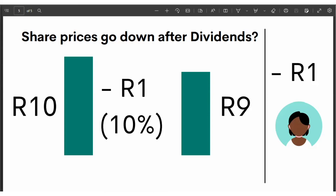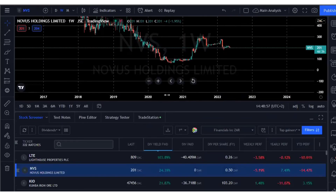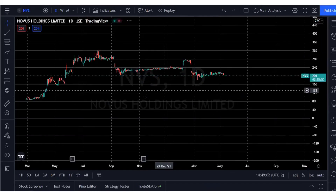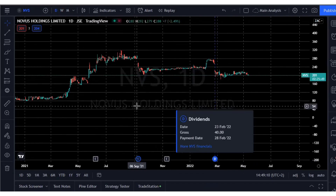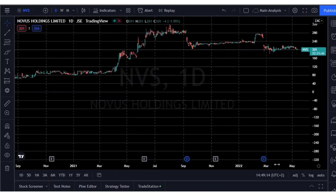Share prices always go down after dividend payments. You can quickly see this on TradingView charts by looking for the D sign marked in blue on the daily charts. For example, on 24 February 2022, the company paid a dividend, and you'll always see that on TradingView marked with the D sign.